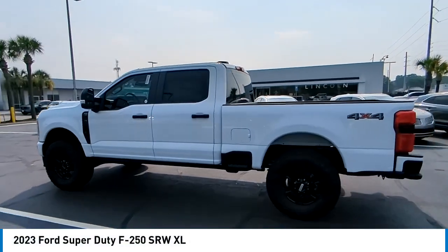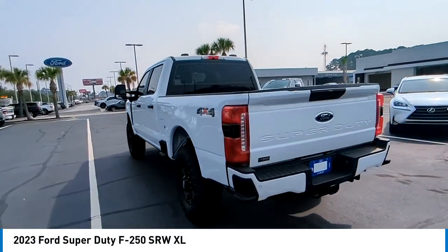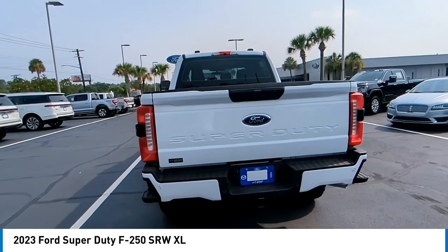Take a ride in the 2023 F-250 Super Duty. Head-to-head fuel efficiency. Head-to-head towing. Head-to-head torque.